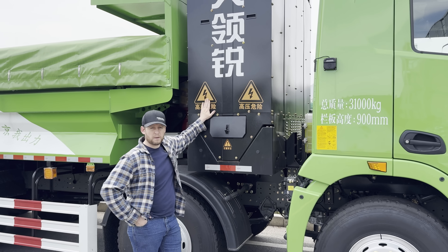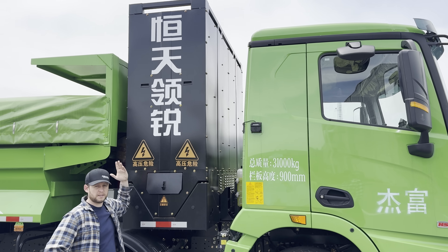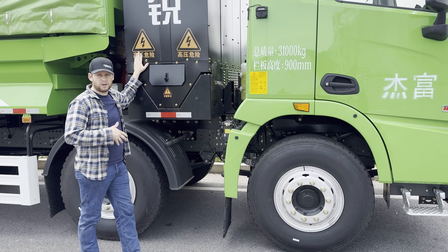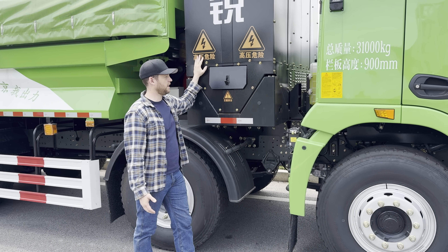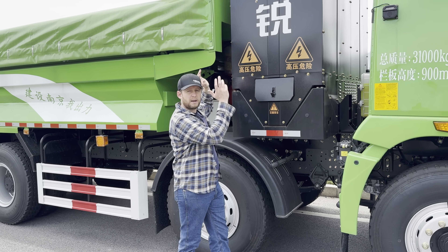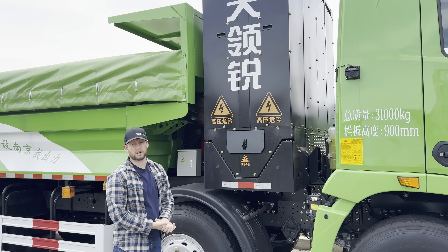This right here is a swappable battery pack. They just swap these batteries out because dump trucks need to go through 12 to 14 hour days of operation - almost 24 hours. What they do is on site, they literally just pick this battery pack up, drop another one in, and send it off for charging.